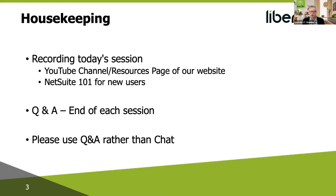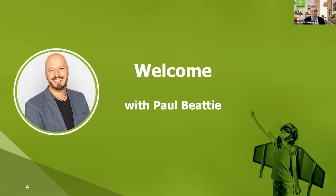We also regularly do a NetSuite 101 for new users. Whether your organization has been with NetSuite for years but you're new to the organization, I encourage you to check those out. We will be doing a Q&A for each consultant at the end of their sessions — put your questions in the Q&A and I'll read them out. So without any further ado, I'll hand over to Paul Beattie.